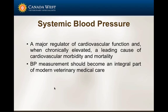Why do we care about blood pressure? Because it's a major regulator of cardiovascular function, and when it's abnormal — particularly in humans — it's a leading cause of cardiovascular morbidity and mortality. Assuming our patients are similar to ourselves, we should integrate blood pressure measurement as part of the minimum database in the evaluation of every patient.